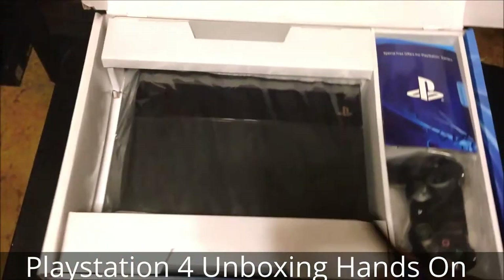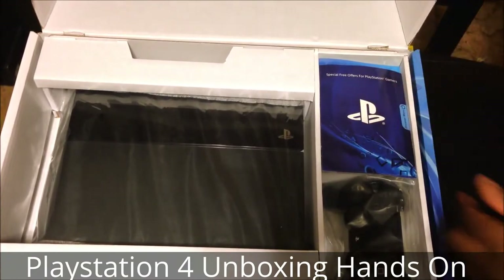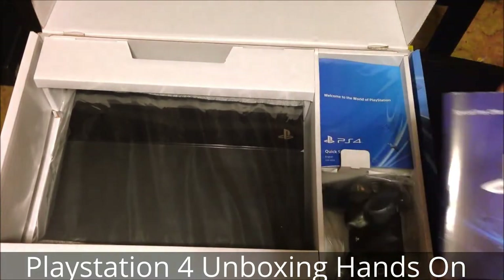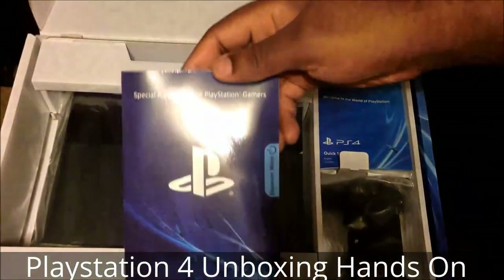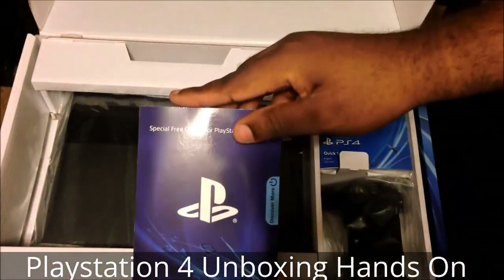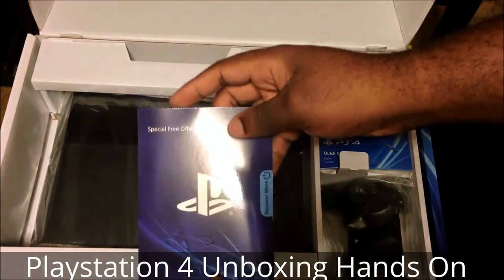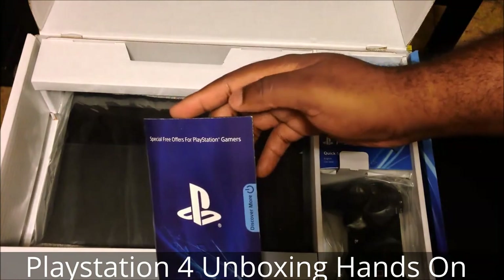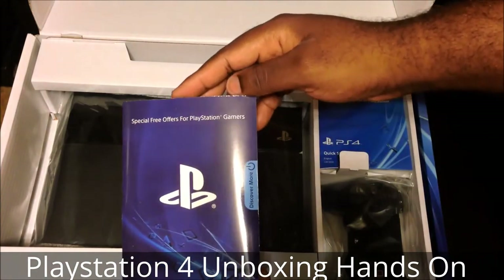Flip it around here. First things first, let's get the paperwork out of the way. Inside you have special offers for PlayStation gamers — this includes the $10 PlayStation Store credit voucher, one month free of PlayStation Plus if anybody hasn't signed up already, and one month free trial for Music Unlimited.